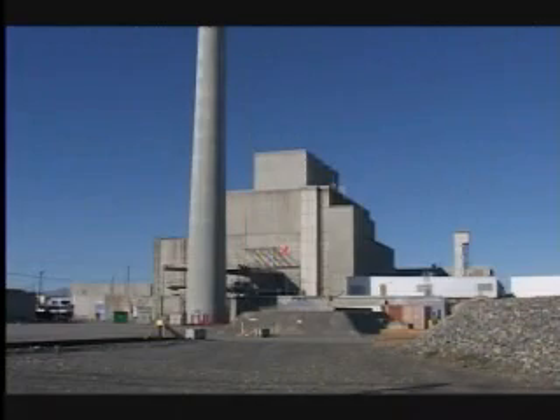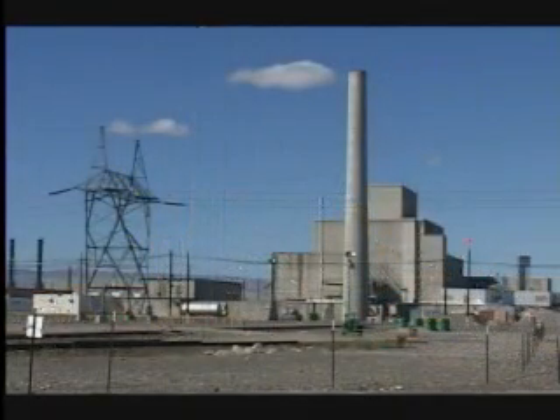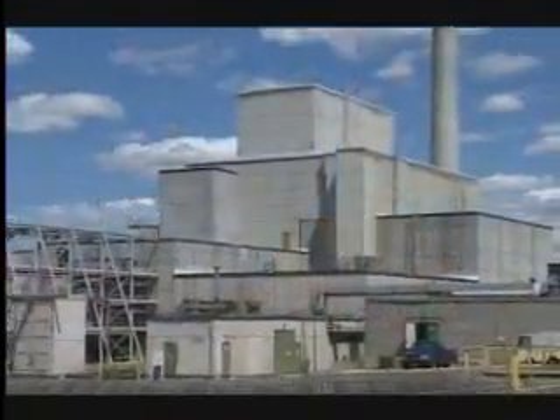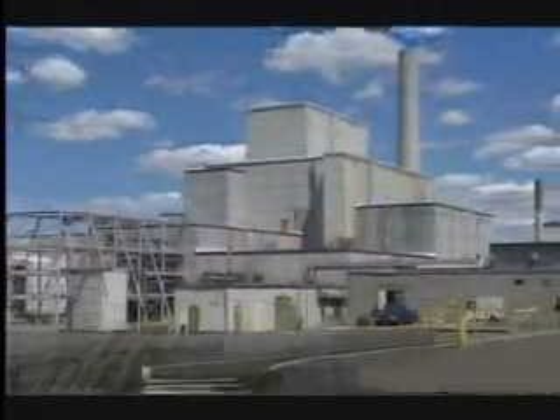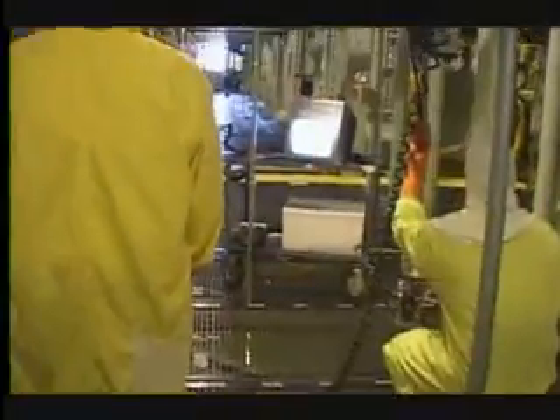The K Basins are two indoor concrete pools attached to closed nuclear reactors that were once used to produce plutonium for national defense. The basins are located near the Columbia River about 35 miles north of Richland, Washington on the Department of Energy's Hanford site. Each basin is roughly one-third the size of a football field and 20 feet deep. For many years, the basins held the largest collection of spent nuclear fuel of any Department of Energy site in the nation. Spent fuel is fuel that has been irradiated in a nuclear reactor, making the material very radioactive.